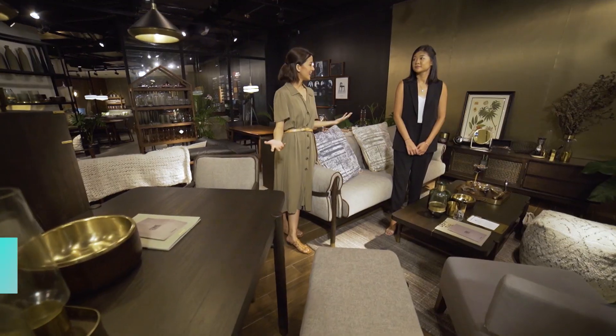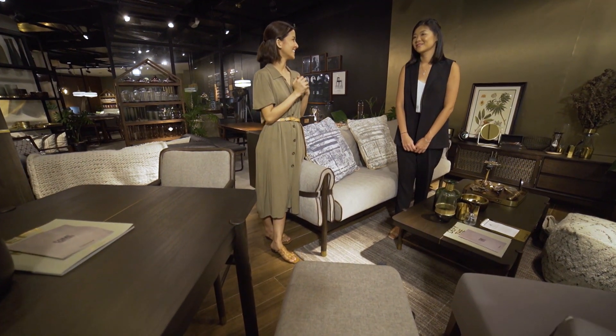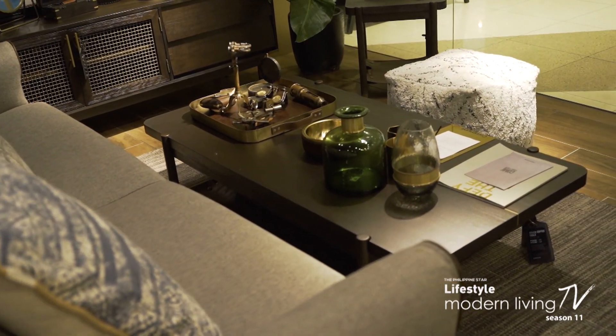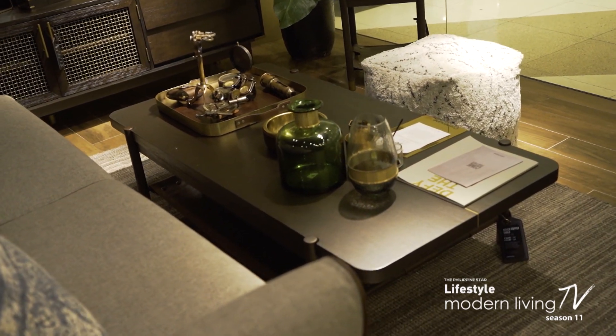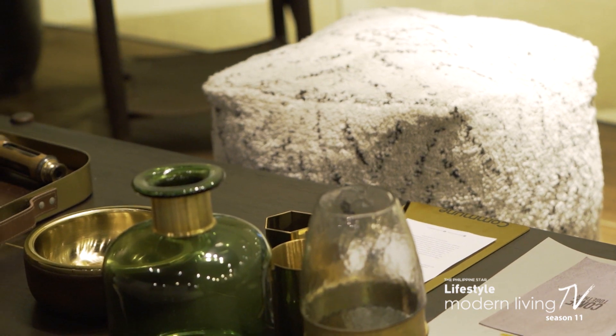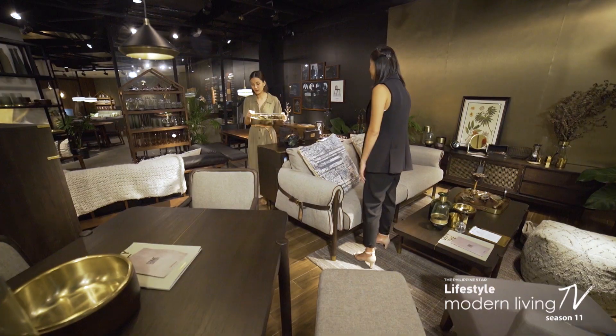So Audrey and I are now here in your collection called Rover. Tell us about it. So Rover is made more for the leisure class — it's a country club feel. And it has a very masculine and vintage feel to it.